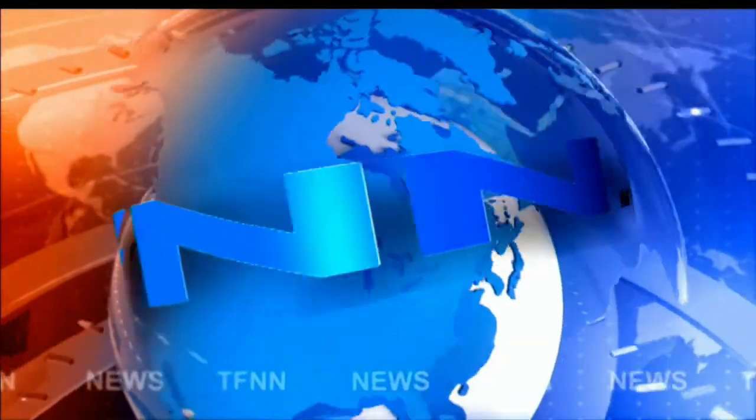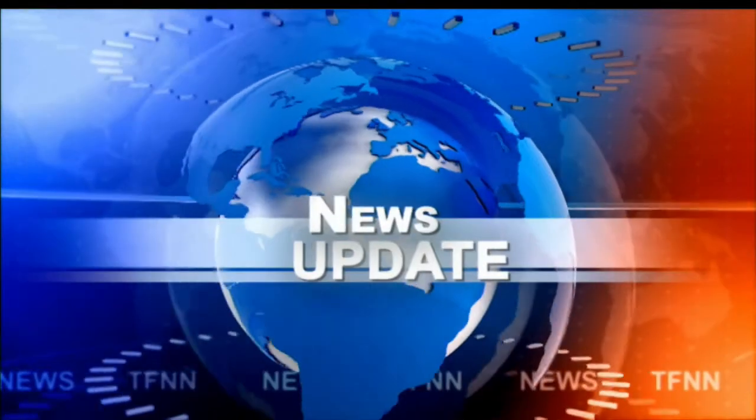T.F.N.N. Headline News Update. Good afternoon, folks. Steve Rhodes coming to you live from the shores of sunny Delray Beach, Florida. This is your 2 p.m. update, and currently right now we've got most of the indices trading lower.